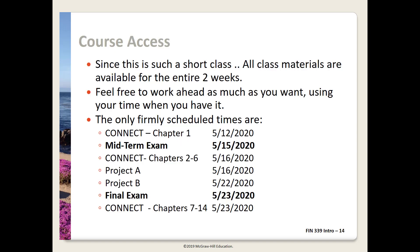This is a short class, so virtually all the materials are available on May 11th when the course opens. This means all lecture videos are posted and available, all Connect assignments are open, and both project templates are posted. Connect assignments for the first set of chapters are due on the day of the midterm exam, with the exception of Chapter 1. The Chapter 1 Connect assignment will act as attendance verification and is due on Tuesday, May 12th. The second set of Connect assignments, Chapters 7 through 14, are due on the day of the final exam. Due dates for Projects A and B are shown on the slide and on the schedule.